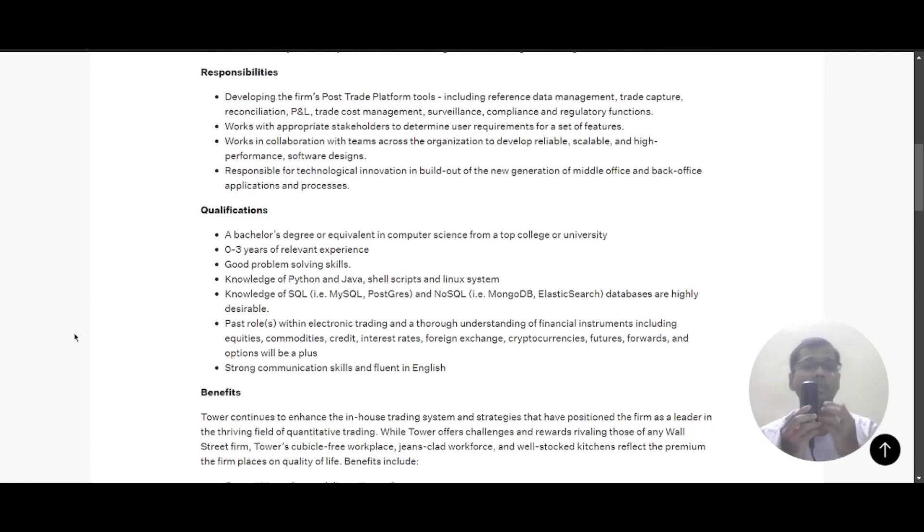You will develop the frameworks of a post-trade platform, including tools like reference data management, trade capture, reconciliation, PnL, trade cost management, surveillance, complaints, and regulatory functions. You will work with the appropriate stakeholders to determine user requirements for a set of features, and collaborate with teams across the organization.